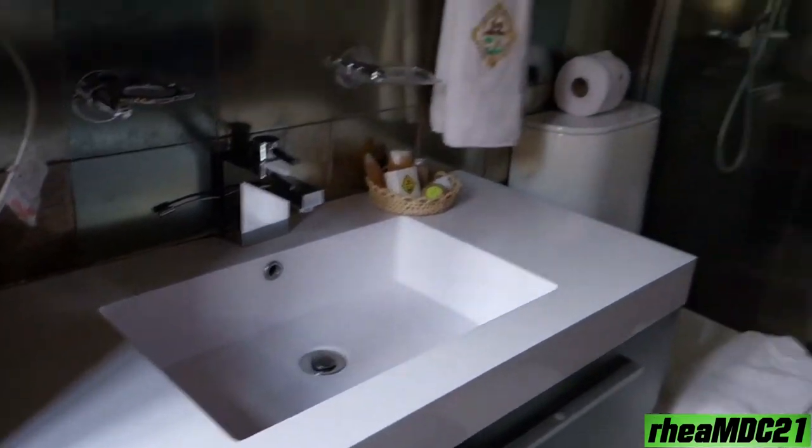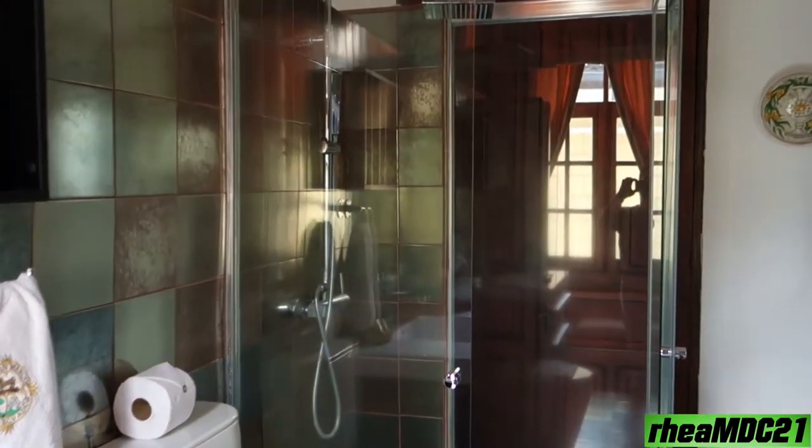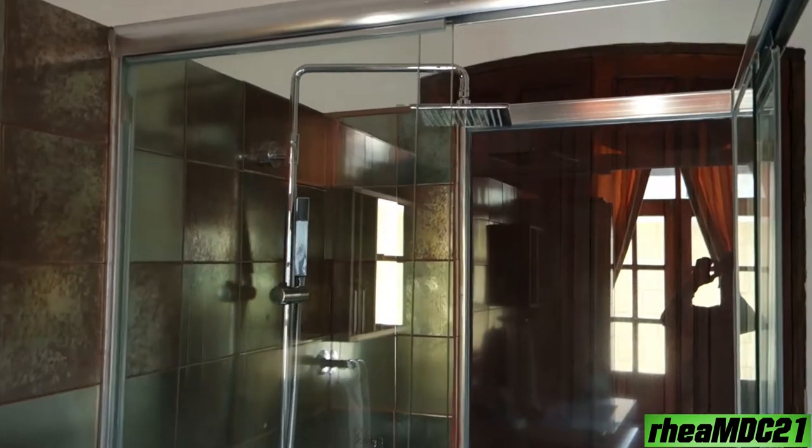And the sink, and the bathroom — or the shower room.